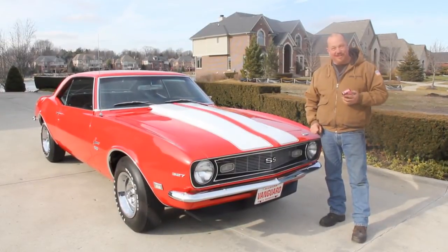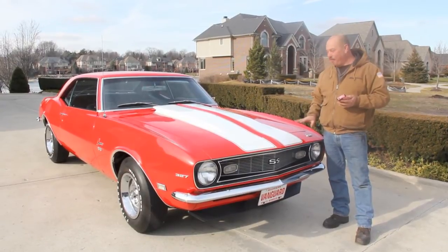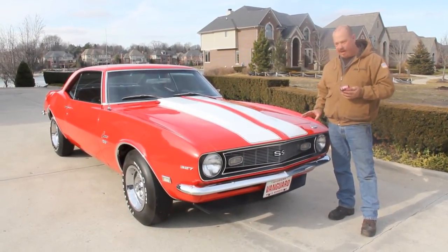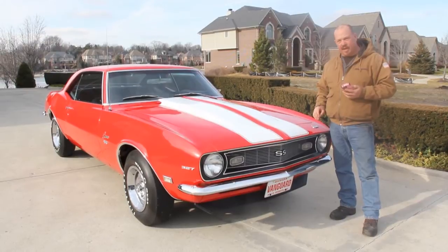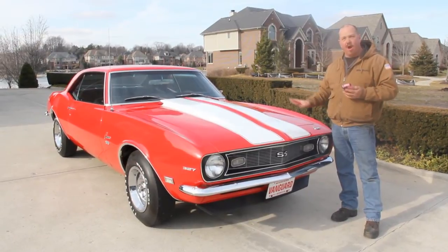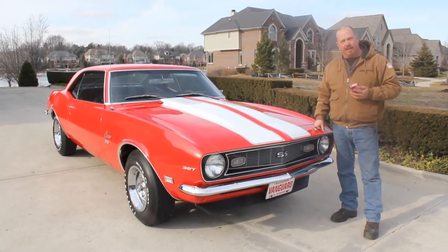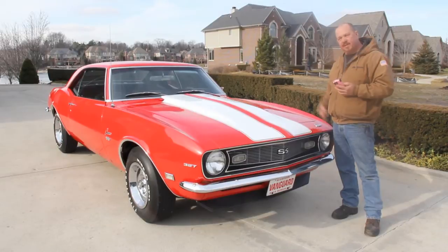Hi, it's Greg from Vanguard Motor Sales, and today I'm standing in front of the nicest 68 Camaro we've ever owned. This thing is sweet — frame-off restored, numbers matching, high-performance 327, beautiful car. If you're catching us on YouTube, go to our website at VanguardMotorSales.com — you'll see about a hundred pictures of this car. We're going to put it up on the lift for you. Also, download the seven deadliest mistakes to buying a muscle car online at ClassicCarBuyingSecrets.com. We're doing the video for you today so you can make a good choice in your muscle car investment.